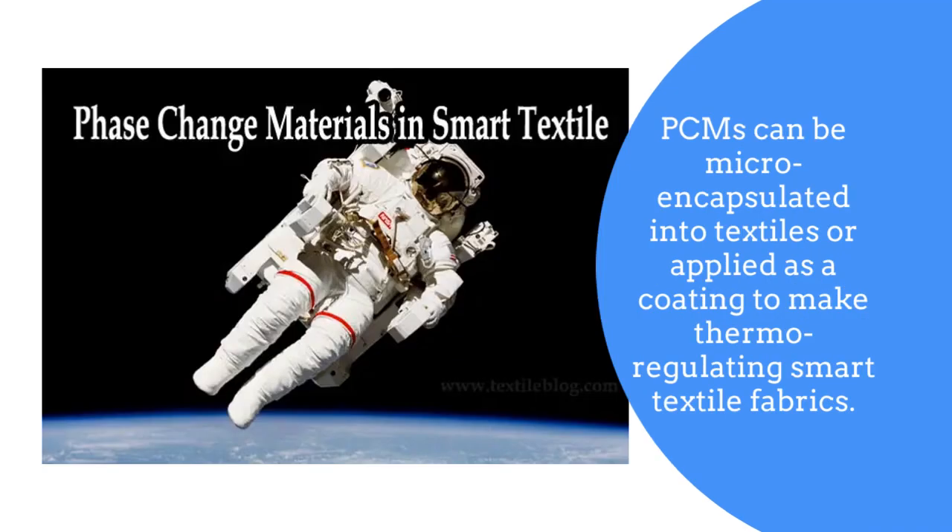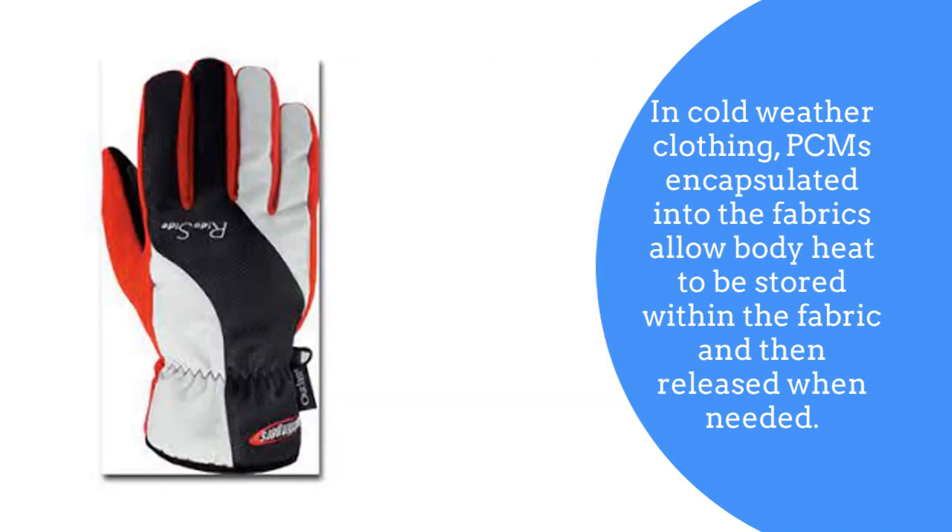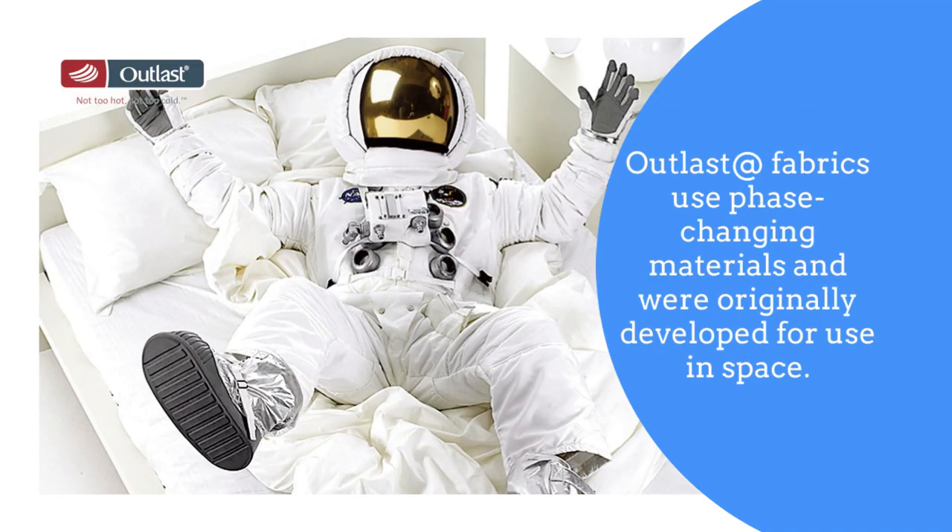PCMs can be micro-encapsulated into textiles or applied as a coating to make thermoregulating smart textile fabrics. In cold weather clothing, PCMs encapsulated into the fabrics allow body heat to be stored within the fabric and then released when needed. Outlast fabrics use phase changing materials and were originally developed for use in space.